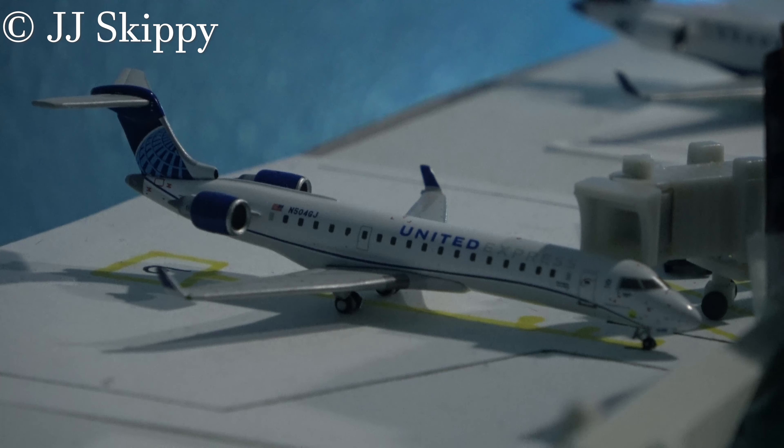At gate 6 is our usual United Express Mitsubishi CRJ-550, arriving from Chicago. We don't get these three times daily anymore — I think they switched to once daily, and we're getting more of the Denver CRJs. Not sure why they decreased the frequency; it was twice or three times daily but now it's down to once daily. As we approach fall and winter, flight frequencies are going to fluctuate a bit. I did spot the exact aircraft represented here, 504 Gulf Juliet, in plane spotting episode 56, I think.